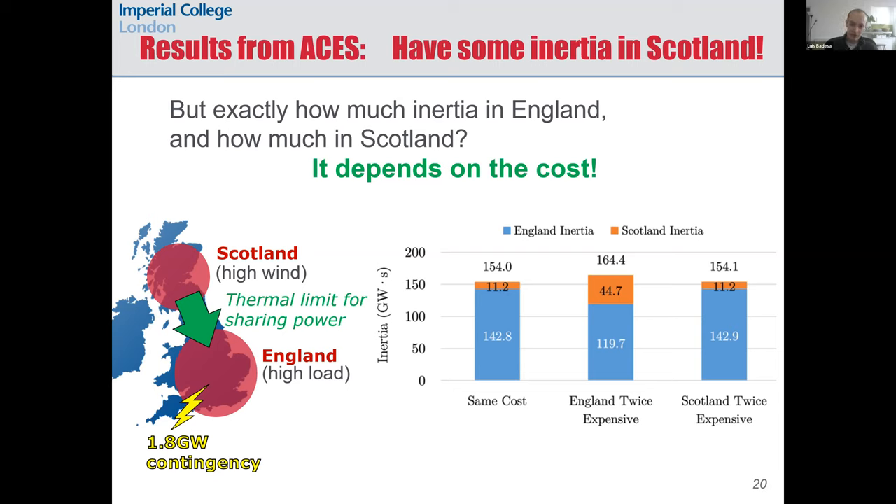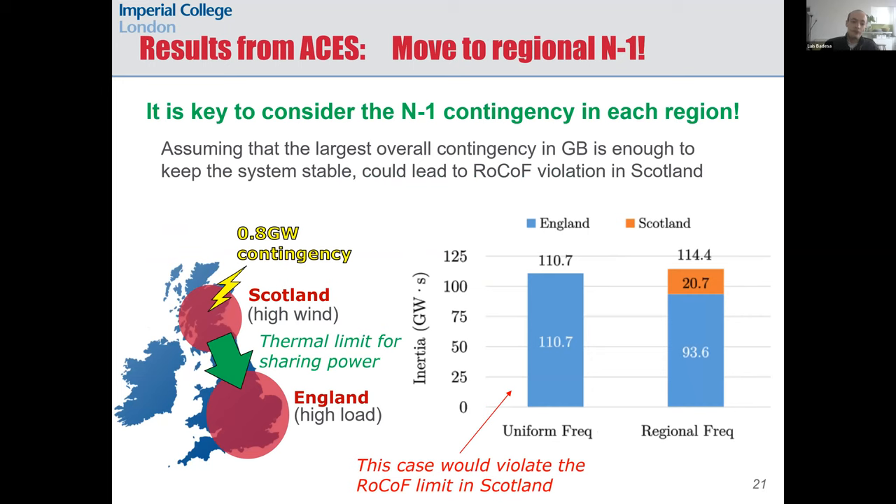Exactly how much inertia we schedule in each region depends on the cost. If inertia is twice as expensive in England, we will need to overcompensate by buying more in Scotland, resulting in buying more overall inertia in GB, because the largest possible contingency will be the nuclear plant located in England. Inertia in Scotland is less effective in this case because it is far from that contingency. We have also demonstrated the importance of moving to a regional N-1 security criterion instead of the system-wide N-1 standard.